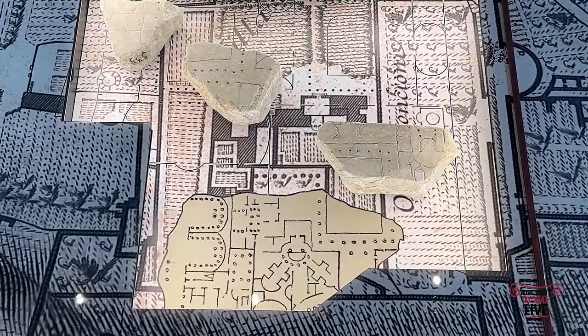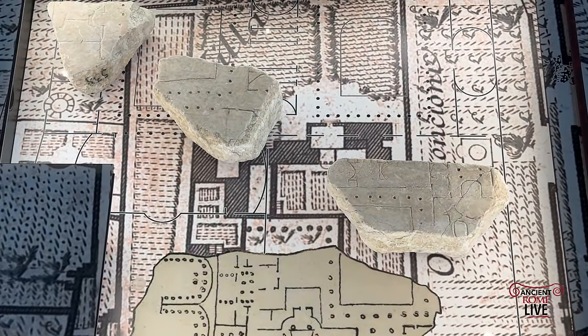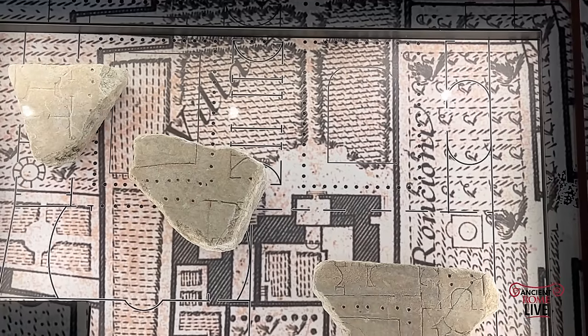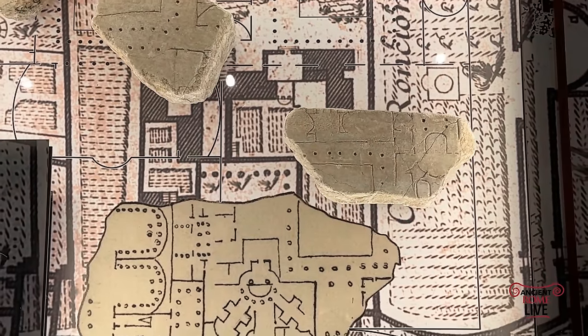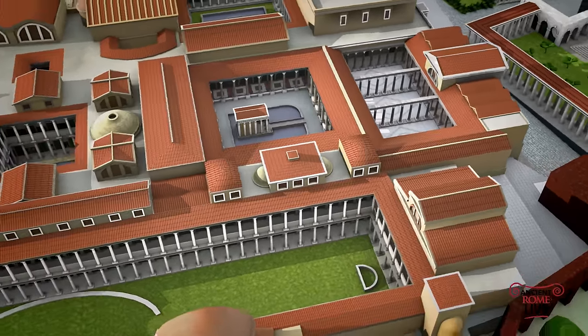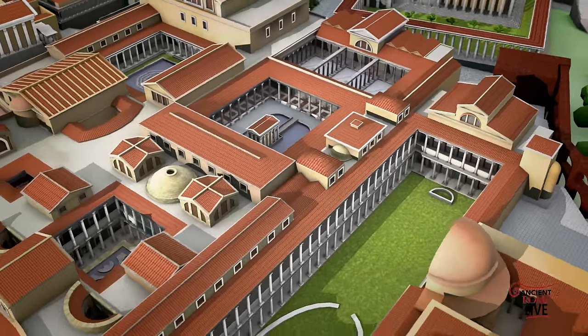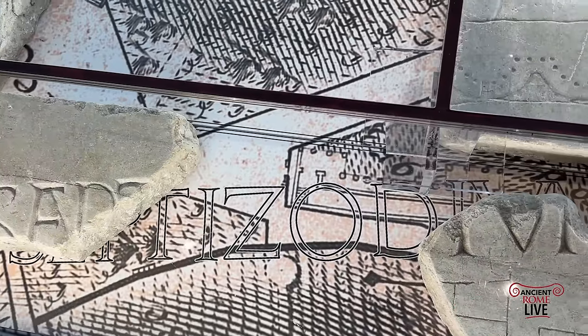Over to the Palatine Hill, we have the remains of a portion of the Palace of Domitian with various halls and subterranean spaces — beautifully restored on the Ancient Rome Live model of the Palatine Hill. Next to it, on the corner of the Palatine Hill, is the Septizodium.